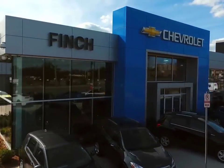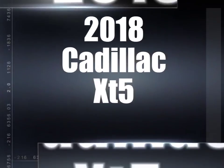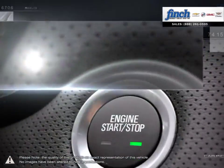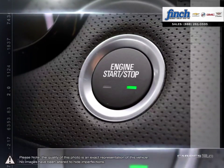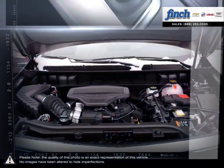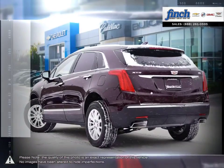Welcome to Finch Chevrolet. Today we're looking at a 2018 Cadillac XT5. Having replaced the wildly successful Cadillac SRX, the XT5's updates over the SRX are immediately apparent, and thanks to building upon such a popular model, the XT5 shines in every regard.